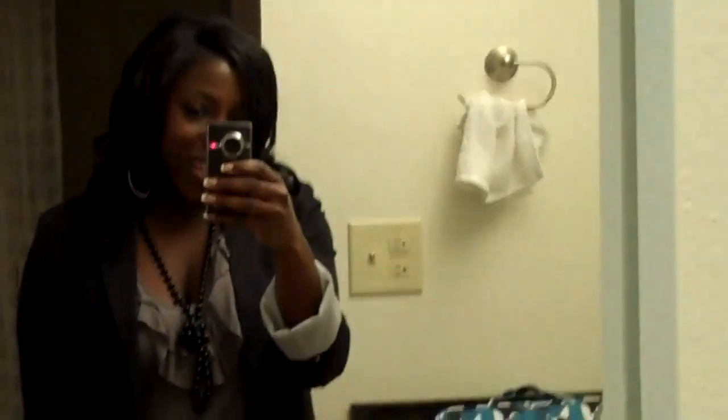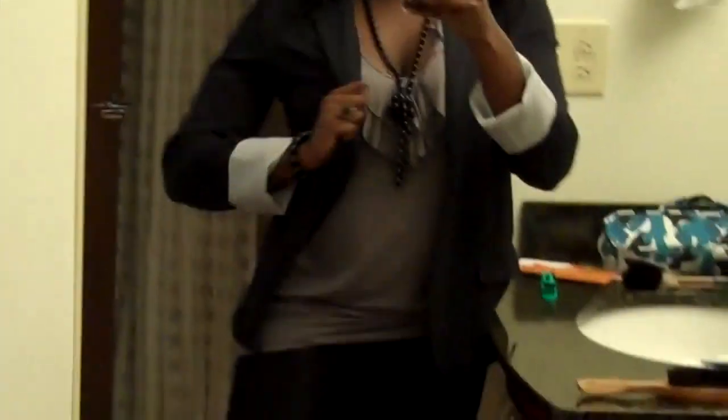Hi YouTube, I wanted to come to you today to do a haul for my outfit for the Jay-Z concert. First, I have on a gray tank top — it also has lace in the back, you can see how it goes all the way up. I have on some black leggings, and I got the top from Max Rave.